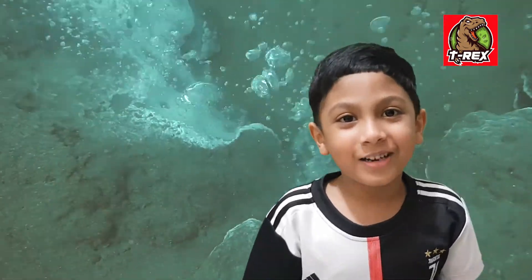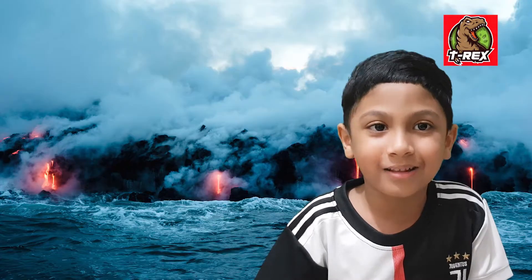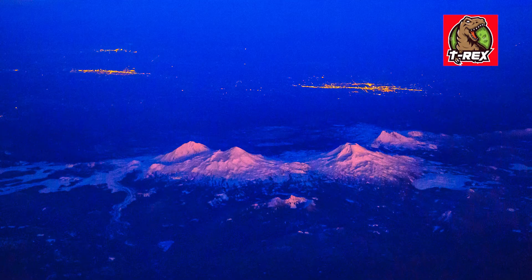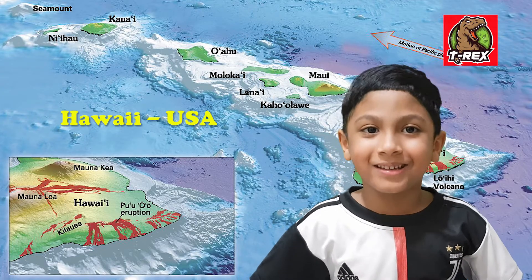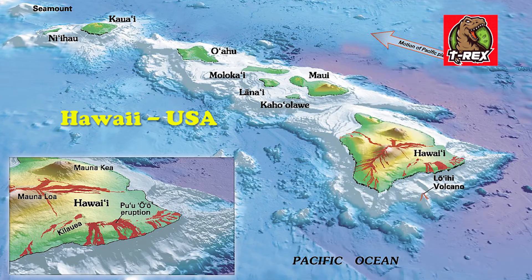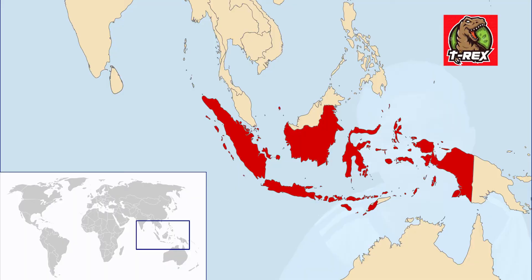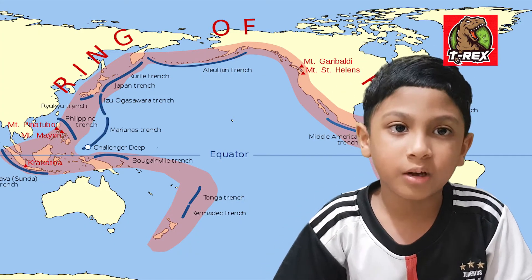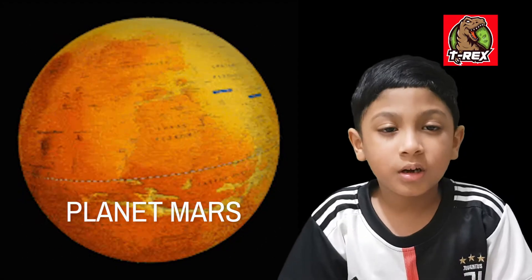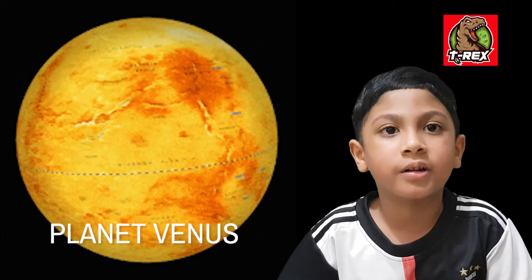Lava can reach more than a thousand degrees. Do you know volcanoes can also be found in oceans and under ice caps? The largest active volcano in the world is in Hawaii. Most active volcanoes are in Indonesia. Most volcanoes on earth are found under water. The largest volcano in our solar system is found on Mars. Most volcanoes in our solar system are on Venus.